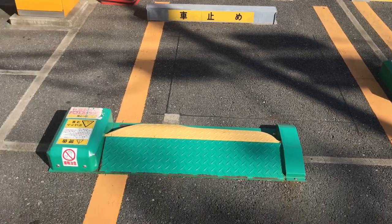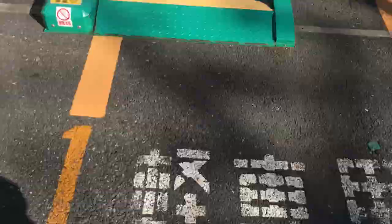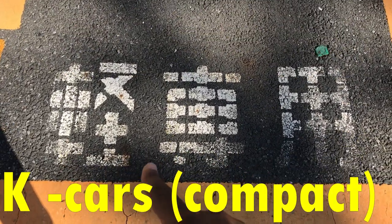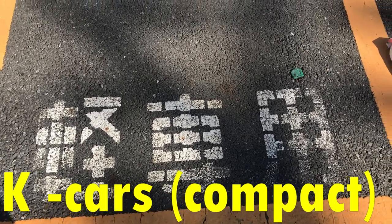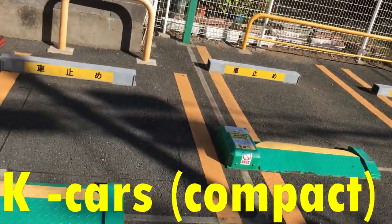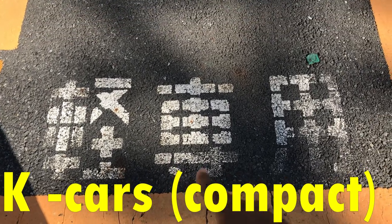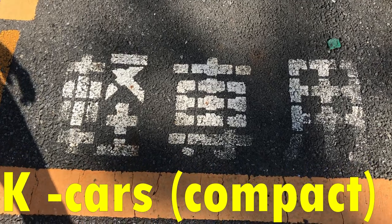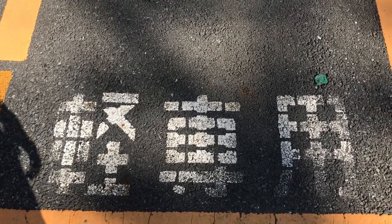This particular spot is for a compact car. If you see this kanji, it's for compact vehicles. If you don't see it, that means it's for regular-size cars like regular sedans. You'll also see compact vehicle signs at places like Homes Shimachi, malls, and really anywhere — so look out for that sign.